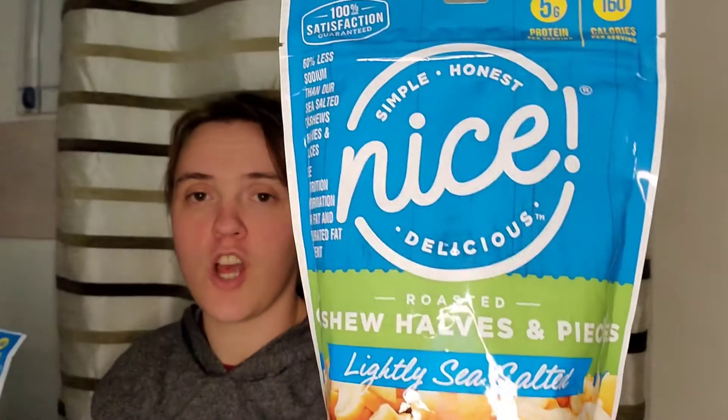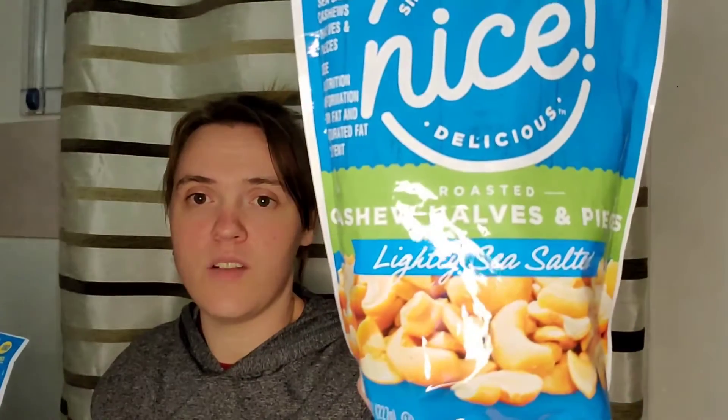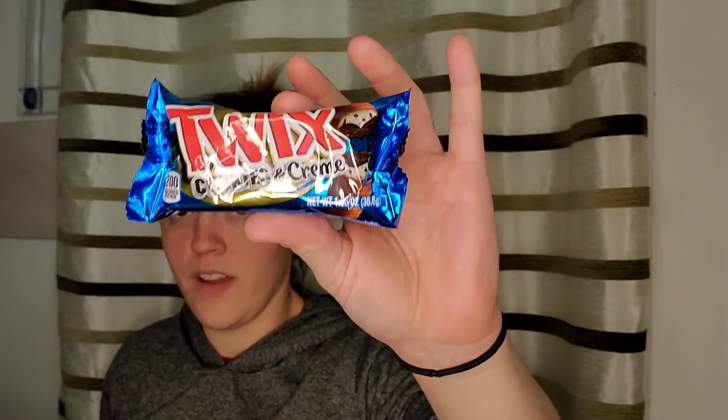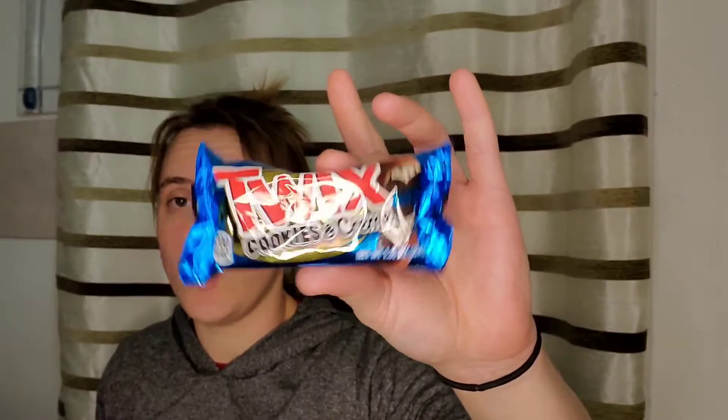I saw these on Instagram — the Nice cashew halves and pieces. These are $1.88 and they are buy one get one free. I think it's just this kind, the cashew halves and pieces. This one's lightly salted; they also had a honey roasted one. So it was $1.88 for two. I also picked up a Twix — this was $0.88, and Shopkick is giving back 200 kicks for buying this and 25 kicks for scanning, which is $0.90. That makes this a two-cent money maker.